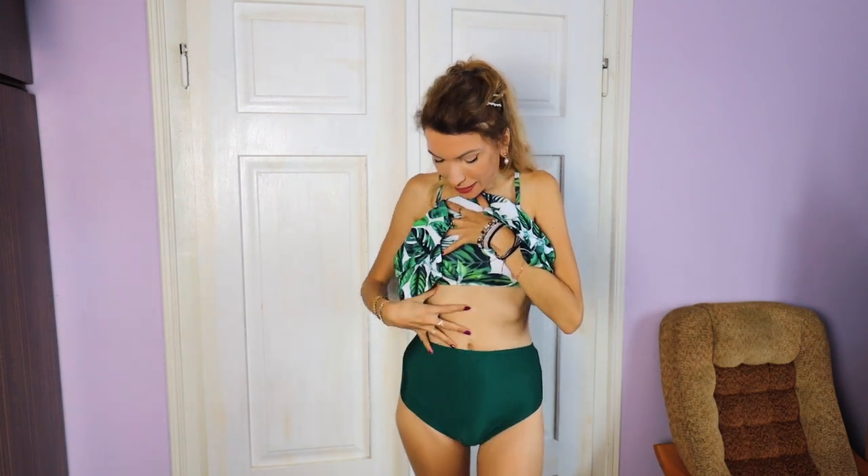It also has a high-waisted pair of panties, so if you're more insecure about your belly, the flowy top means you're not really showing your belly anyway, despite this being a two-piece set.